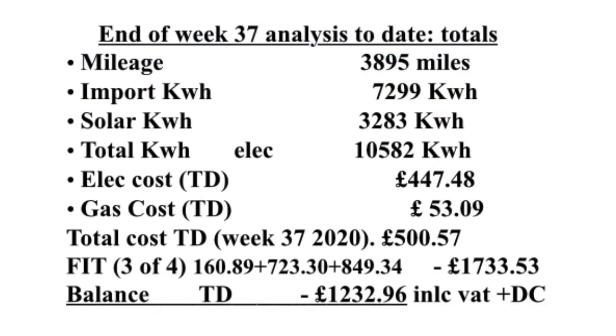To summarise up until Week 37: we've now done 3,895 miles charged from home. We've imported 7,299 kilowatt hours and we've had a solar contribution of 3,283 kilowatt hours, so that's a total of 10,582 kilowatt hours at a cost of £447.48. We've had a gas cost of £53.09 for the gas hob — that's the only thing we use gas for. So we've had a total utility bill of £500.57. We've had three FIT payments totalling £1,733.53, giving us a utility balance of minus £1,232.96 including VAT and daily charge.